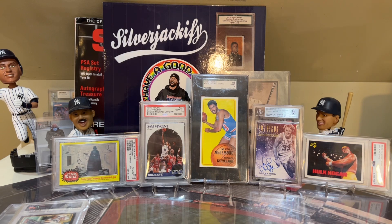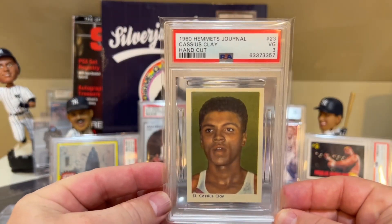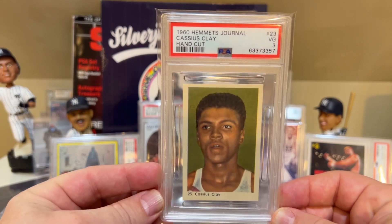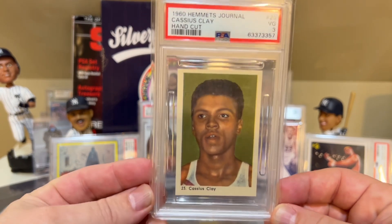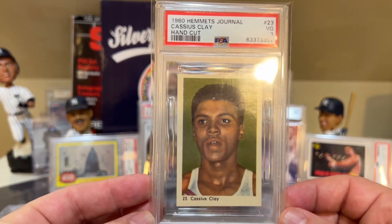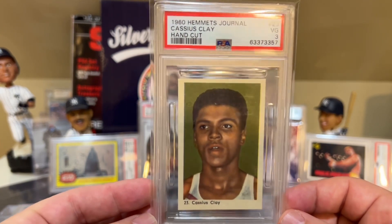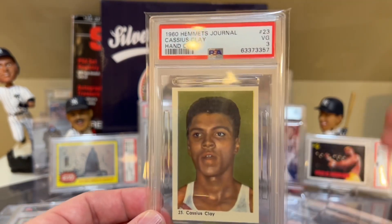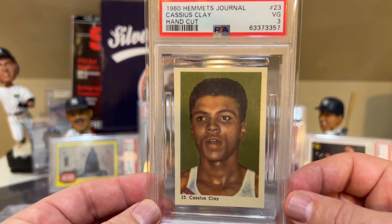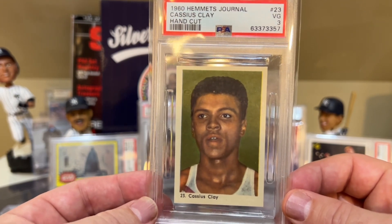So that brings me to number 2 on the list of my non-baseball cards — it's my brand new pickup. What a beauty. The 1960 Hemet's Journal Cassius Clay, hand cut, in a PSA 3. I have no idea how this is a PSA 3. It was one of those cards that when I purchased it online, I looked at the pictures, and I figured when I got it in hand it would be more obvious as to why it's a PSA 3.